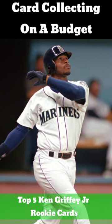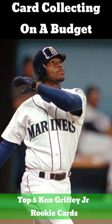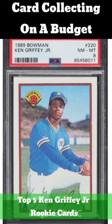The year was 1989 in baseball card collecting, and the big stud that year was Ken Griffey Jr. Here are his 5 best rookie cards.